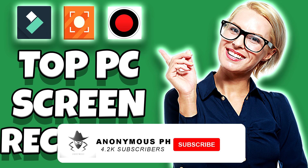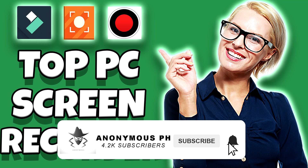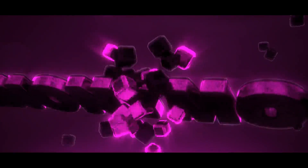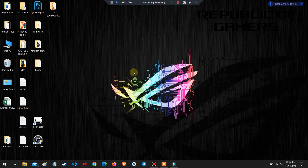If you are new to my channel, consider subscribing and hit the bell icon for more of our videos and updates. Hello guys, today I will be sharing the top and most used PC screen recorder.